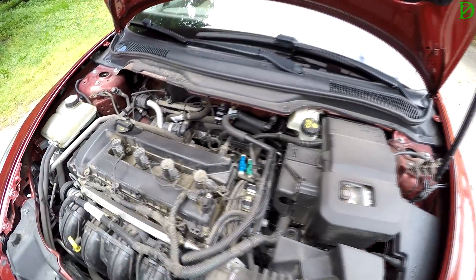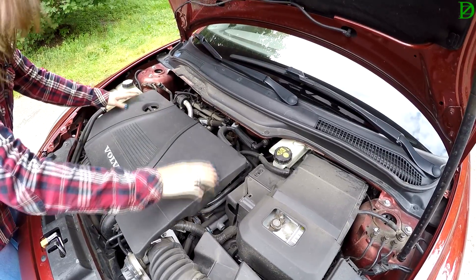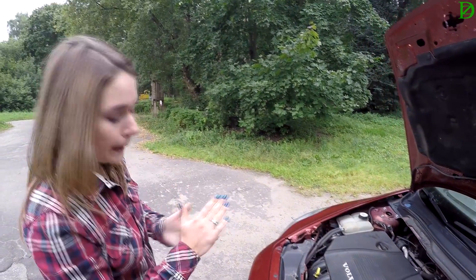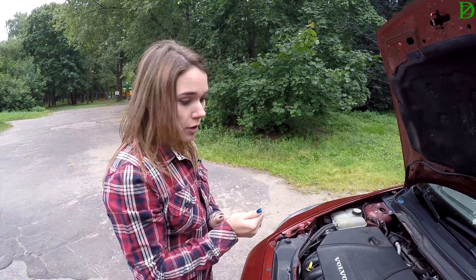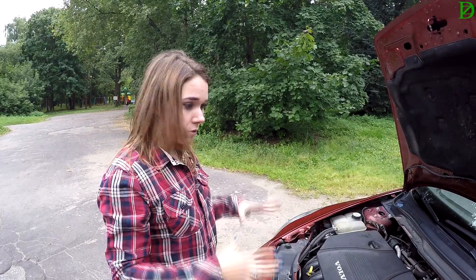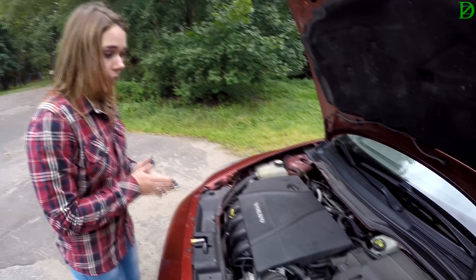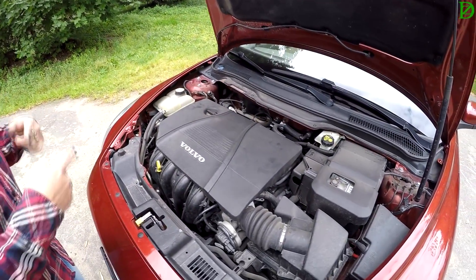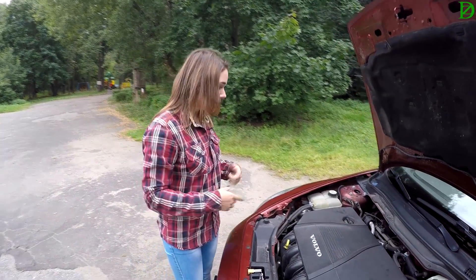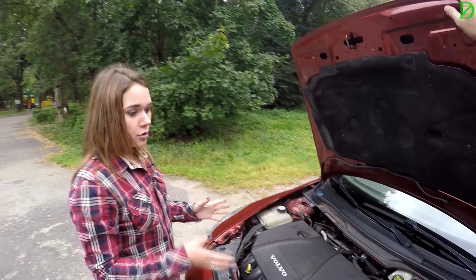Вот эти две штучки — датчики вихревой заслонки. Симптомы похожи на пробуксовку сцепления: обороты растут, машина не едет. Их не сразу можно поймать, когда они начинают подзалипать слегка — компьютер может поначалу это не видеть. Потом, когда они сильнее проявляются, проблема становится очевидной. Стоят 2000 рублей, меняются за 2 минуты. Ничего страшного.